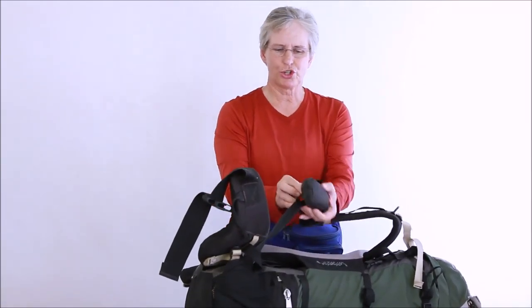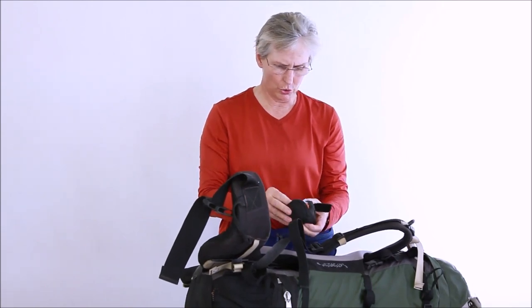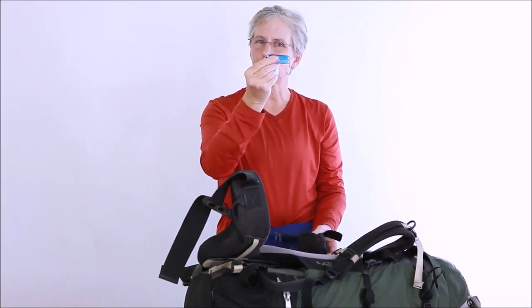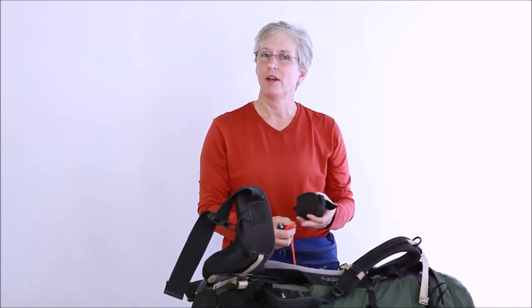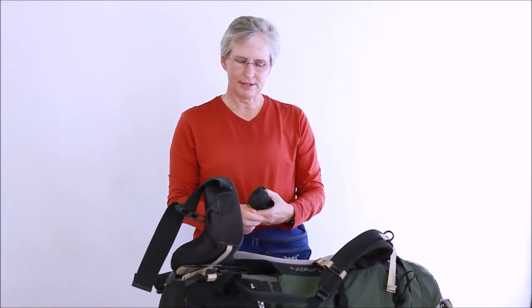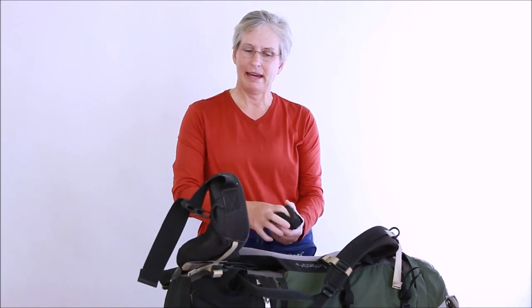I also carry a little pouch of various assorted things I want at my fingertips. It includes a glasses wipe, a little Leatherman tool that's very handy — it has scissors, knife, and tweezers — plus a whistle, some band-aids, alcohol wipes, and latex gloves. So if someone needs a little first aid, I have it handy right there on my strap.